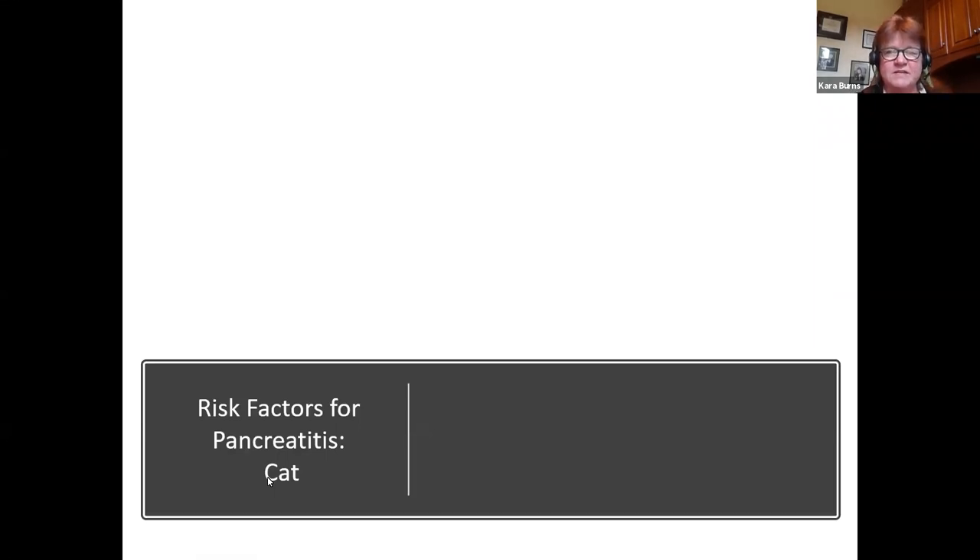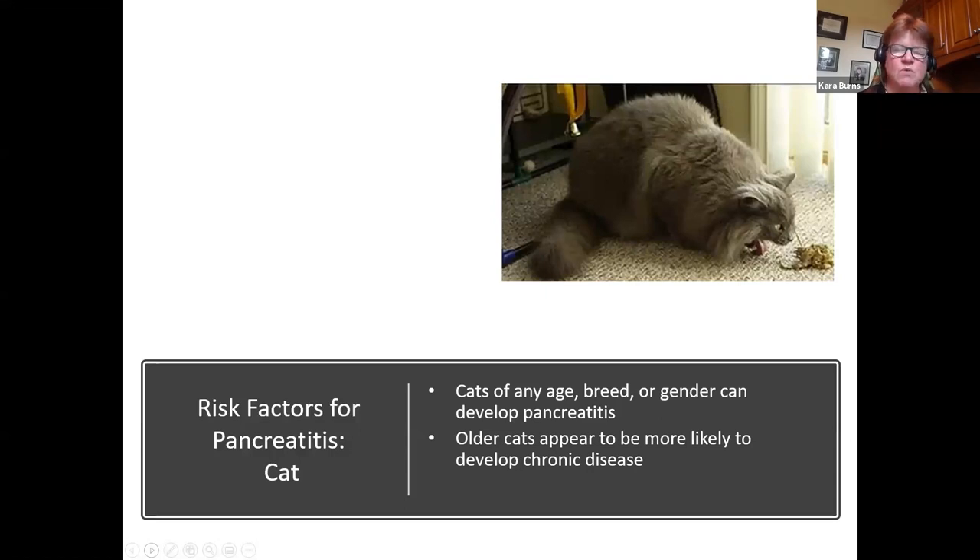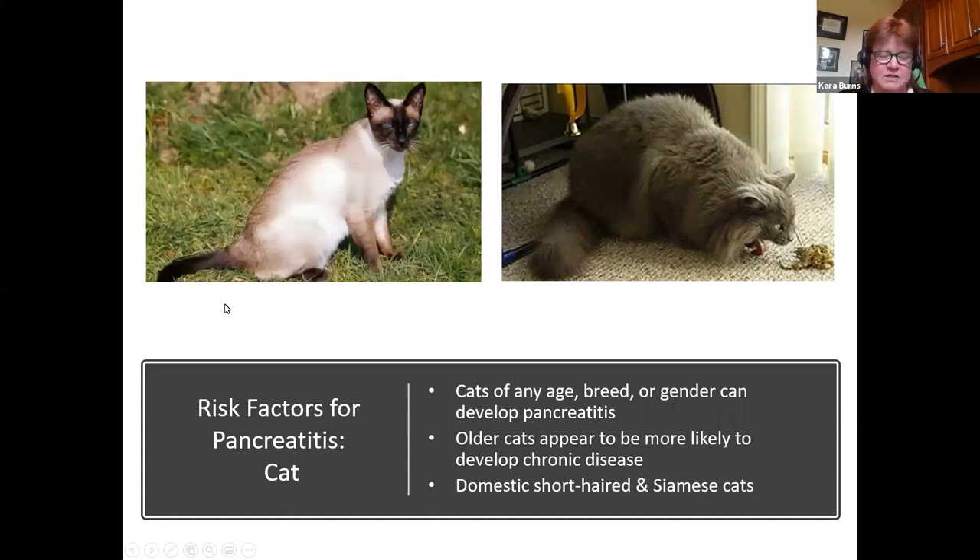Can cats get pancreatitis? Absolutely. Cats of any age, breed, or gender can develop pancreatitis. Older cats appear more likely to develop chronic disease, which can lead to other conditions such as exocrine pancreatic insufficiency. We are seeing it slightly more in older cats, and as far as breeds are concerned, domestic short-haired and Siamese cats.